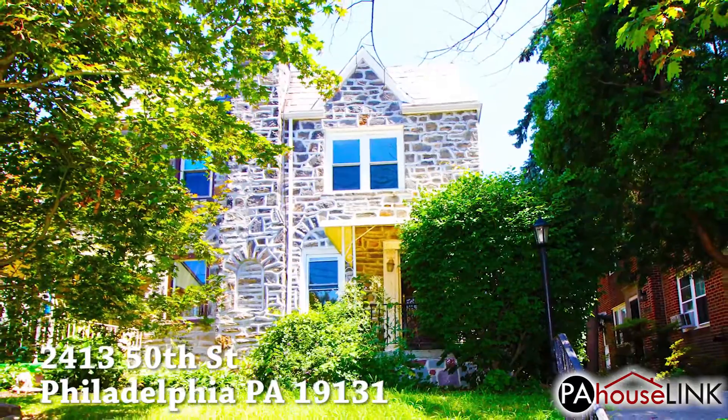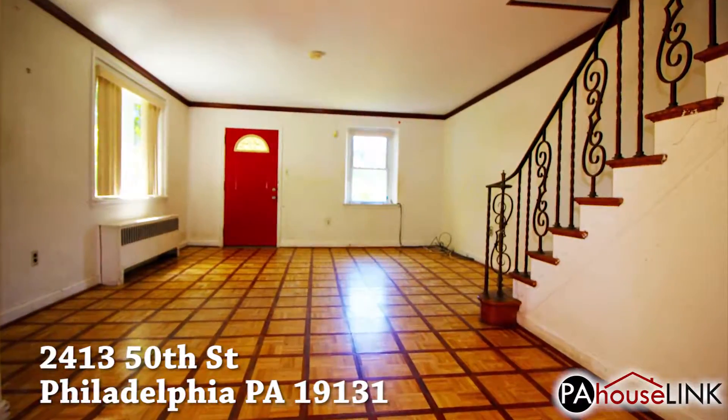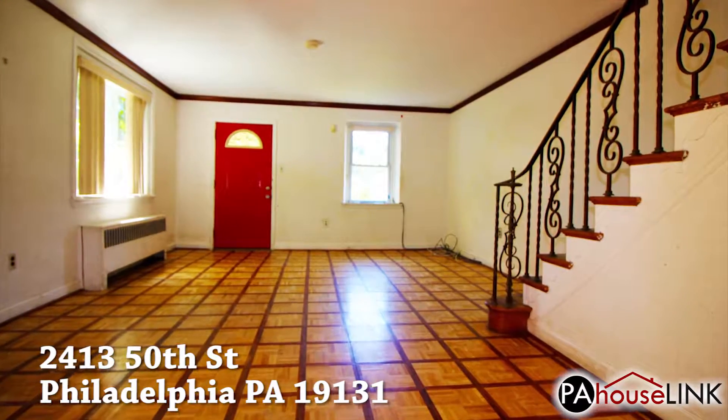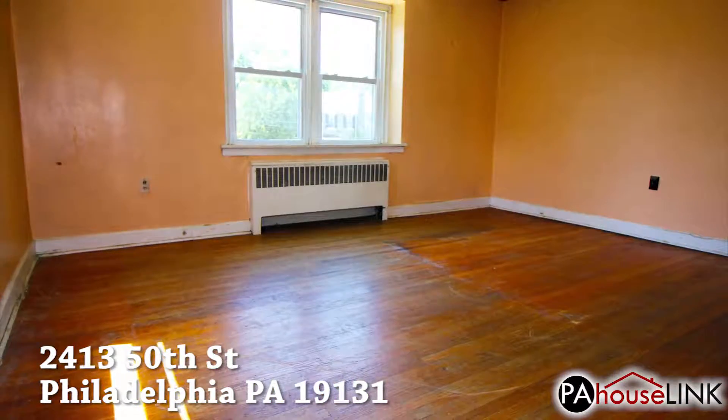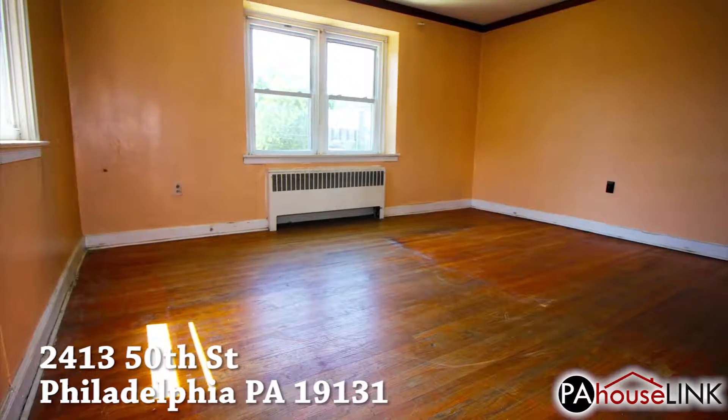This two-story twin features three bedrooms, two and a half bathrooms, a partial and semi-finished basement, and an attached one-car garage. The lot has a total square footage of 3,712, while the house comes in at 1,478.